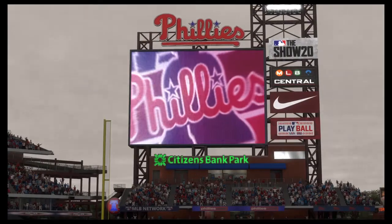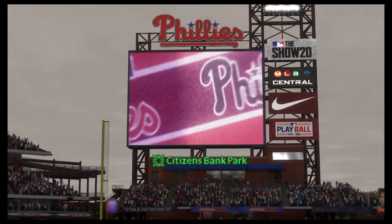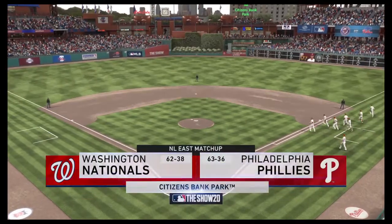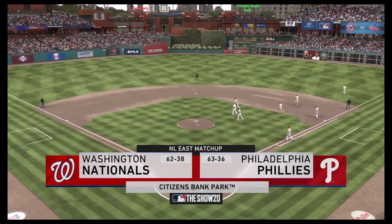We are under the lights this evening as we get you set for another edition of Baseball on the show. Tonight, an intriguing matchup between the Washington Nationals and the Philadelphia Phillies. Division rivals do battle next.